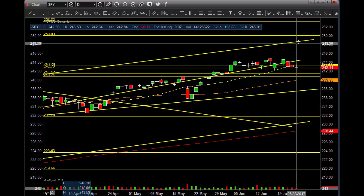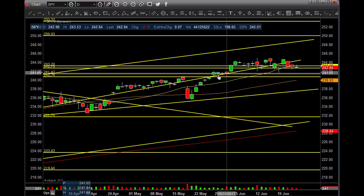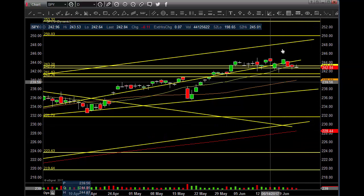If this does not move up or try to attack the 250 area, then we'll look for a little bit of slipping, fills a couple of gaps, 50 MA, trend line, and then ultimately I think the 228 area. So 253 to 228 — it's kind of right in the middle there.